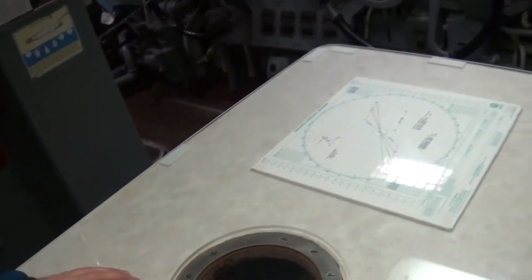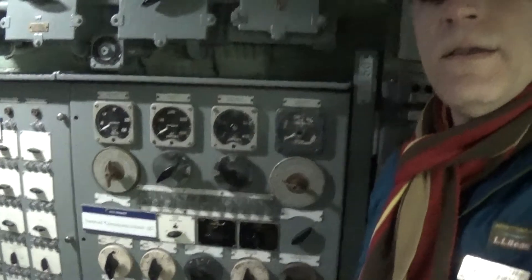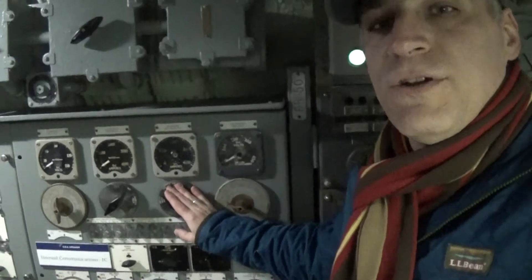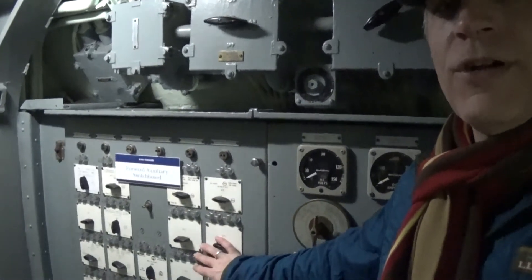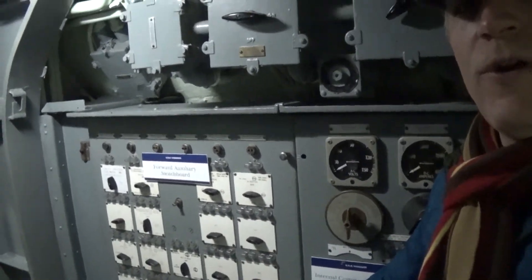And of course there were charts everywhere — we have a little representation there. Here is the internal communications board, which managed all the electrical power going to various compartments, allowing them to speak to other compartments, the bridge, and the conning tower. Just forward of that is the forward auxiliary switchboard — there was also an aft auxiliary switchboard. This controlled power to the control room forward, the officer's quarters and officer's country, and into the forward torpedo tube.